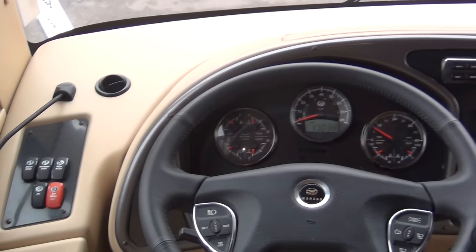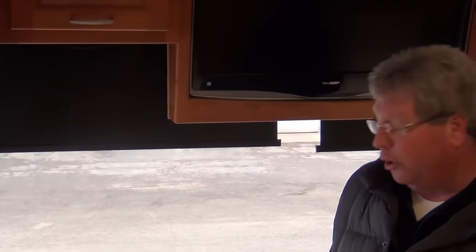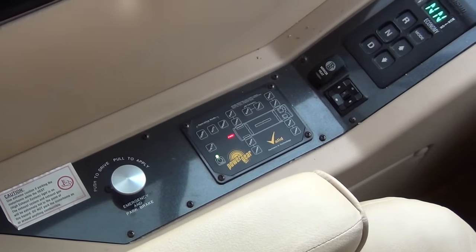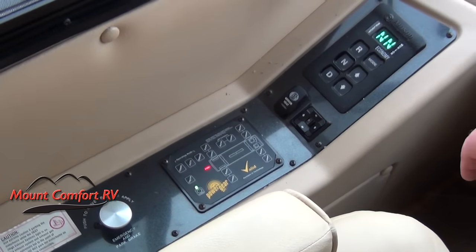If you're ever out in a situation — a lot of times with rallies and things they park you out in fields — and if you ever feel any kind of wheel slip, that's what that's there for. This even has a tag axle that you can raise as well. Kind of a nifty system here on this Monaco.